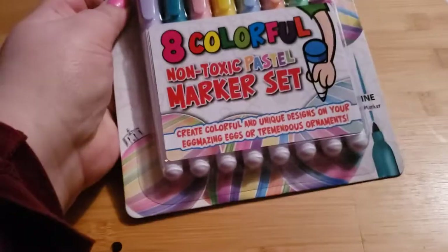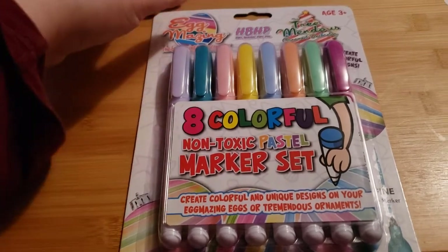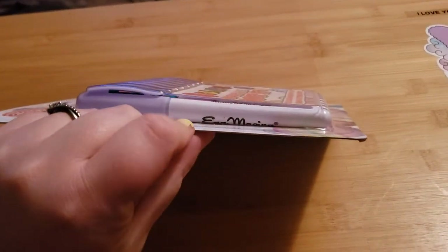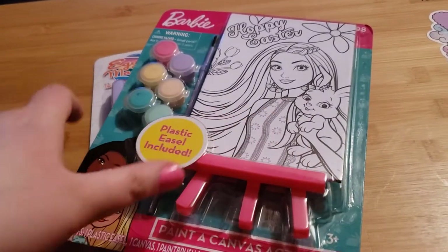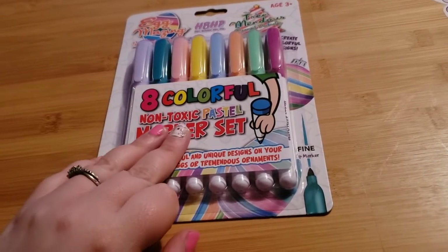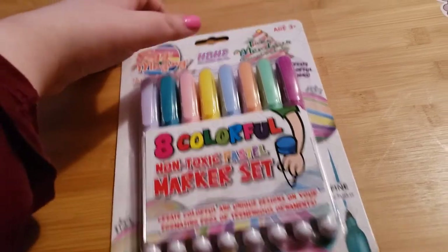The next thing I got was these non-toxic pastel marker sets I found in the Easter aisle. They're supposed to be for coloring on eggs, but I got them to see if I could use them on my little canvases instead. I got some Sharpie pastels but they were really crappy — I bought three packs and they just weren't working well — so I thought I'd try these and see if they work better.